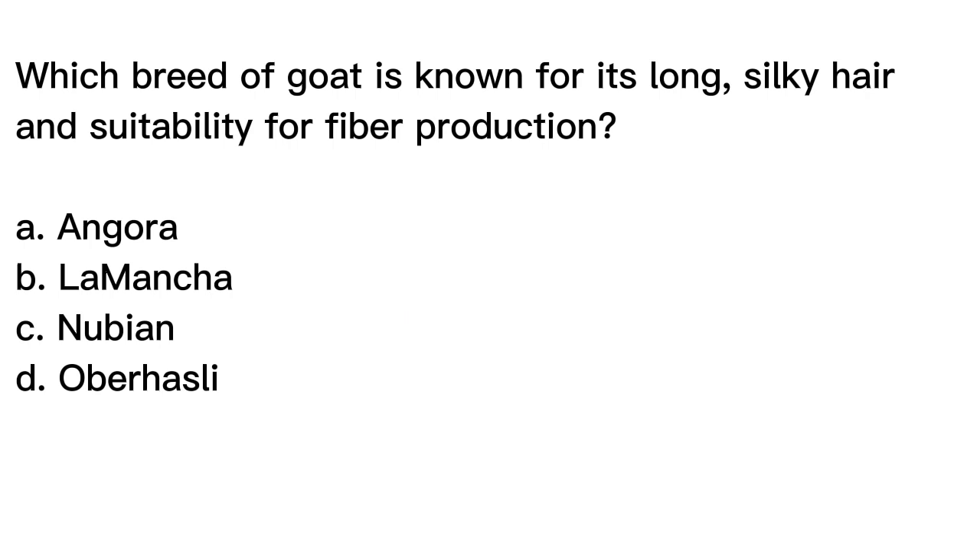Which breed of goat is known for its long, silky hair and suitability for fiber production? A. Angora. B. Lamanca. C. Nubian. D. Aberhasli.